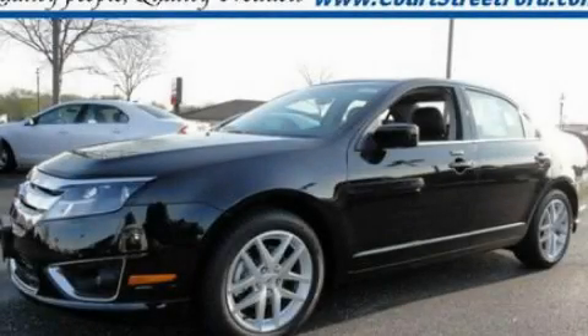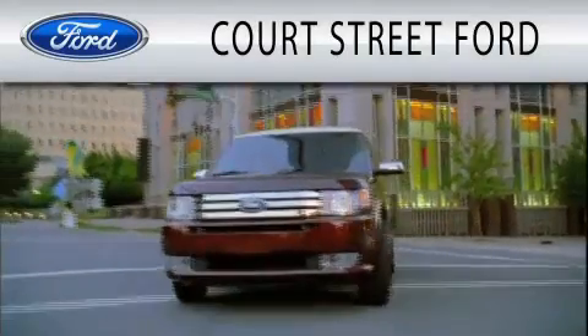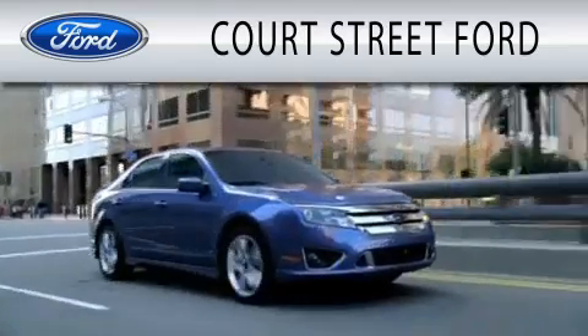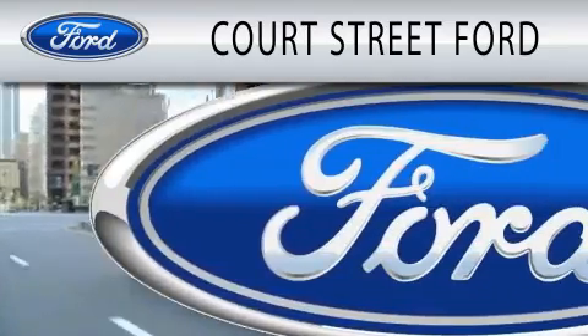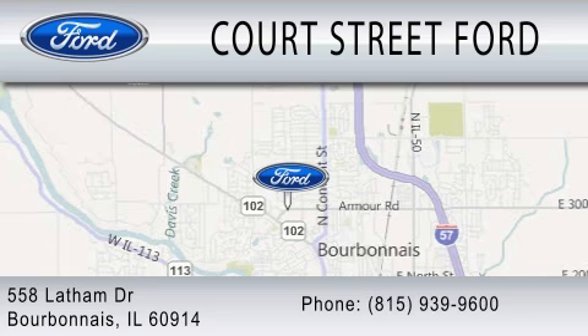We invite you to contact us today to learn more about this vehicle. Court Street Ford is dedicated to doing everything possible to ensure that the experience you have selecting your next vehicle is as pleasant as possible. We are located at 558 Latham Drive in Bourbonnais.